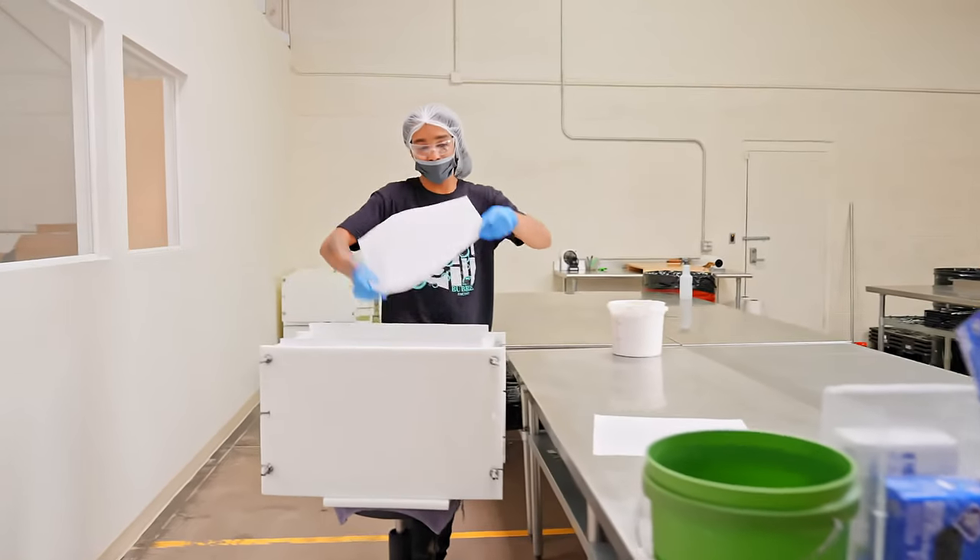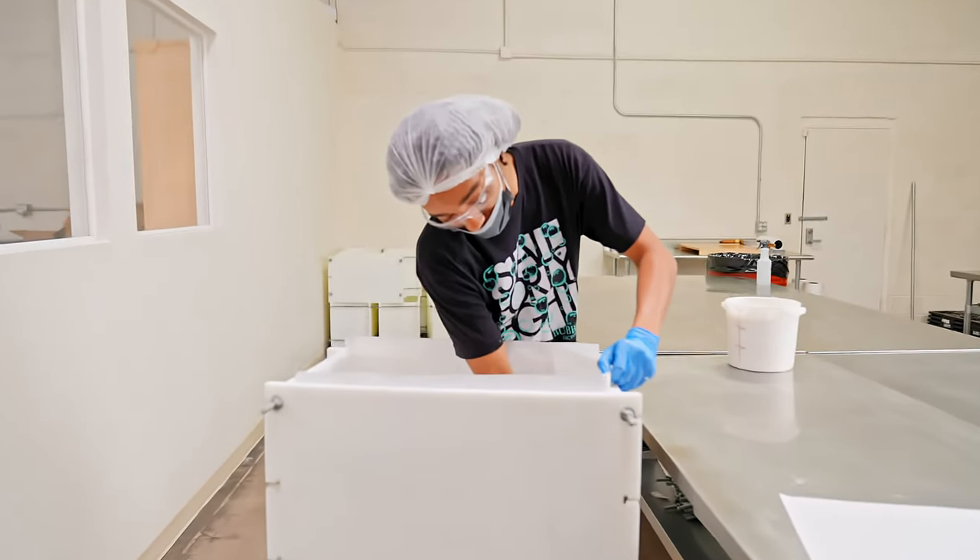After they line them, they put them on pallets so that the soap makers, when they are going to make more soaps, are able to use them. That's what this department is about.